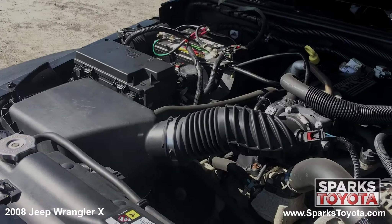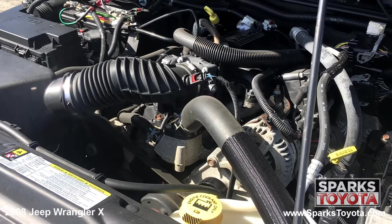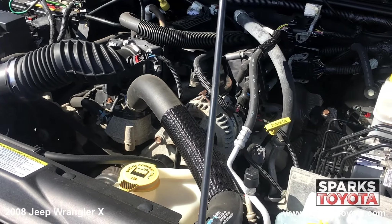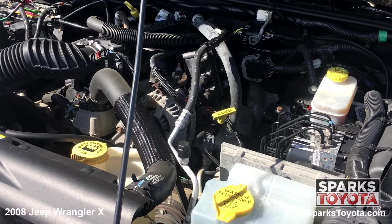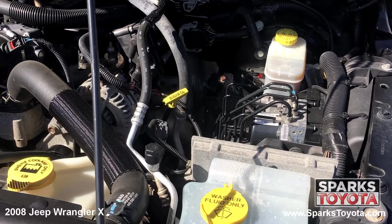Under the hood, you have a 6-cylinder, 3.8-liter engine with an automatic transmission. This Jeep has 4-wheel drive and is equipped with an 18.6-gallon fuel tank. Let's not forget this Jeep only has 51,531 miles on it.